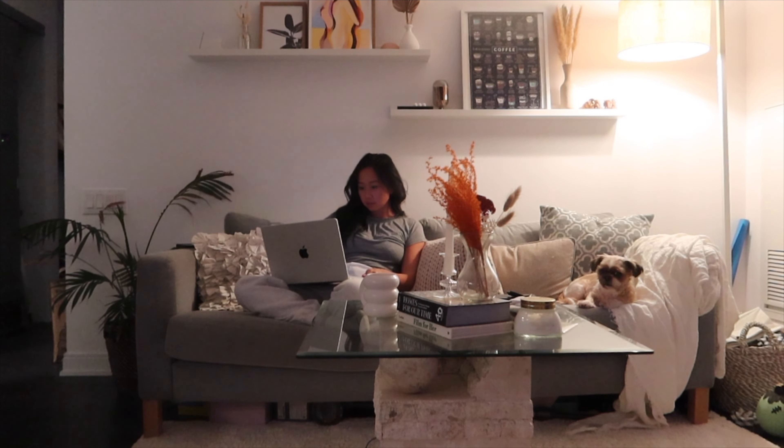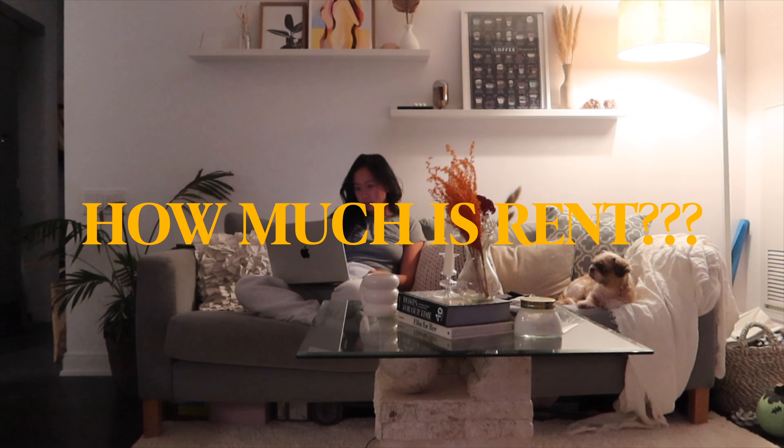Now for the real question — how much do I pay for rent? I'm a real estate agent, and seeing the market right now, this place probably goes for around $2,800 a month, which is insane. I'm thankfully paying a family member's mortgage, so it's around $1,500 a month for mortgage plus maintenance fees, plus an additional $60 to $100 for electricity every month and around $50 for internet. Anyways, thank you so much for watching my Toronto condo tour — hope to see you again, and make sure to subscribe for more videos!